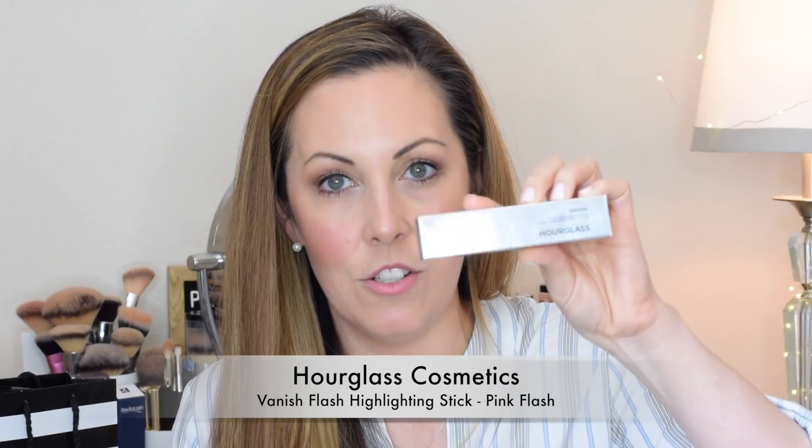I mentioned that I had another highlighter on today. This wasn't initially on my list, but I constantly play with these in stores and decided to treat myself. It's also from Hourglass — the Vanish Flash Highlighting Stick in the color Pink Flash. I love these colors and this particular shade is unlike anything in my collection. Look at this packaging — it's a little triangle, and you turn it and the highlighting stick comes through the top. It's the same packaging as the Vanish Foundation Stick, just a different color, and it's just really beautiful, especially for spring and summer. I've been applying it right here on my cheeks for a little bit more dimension.